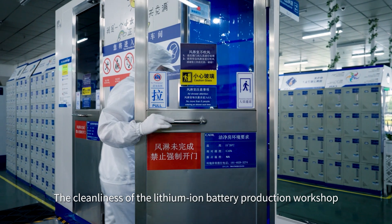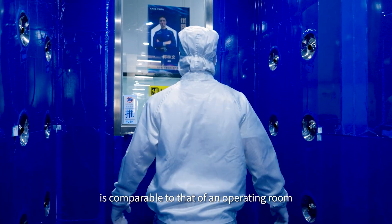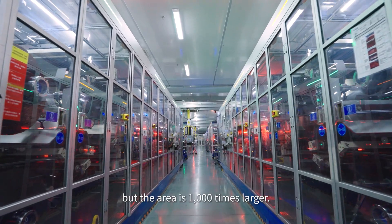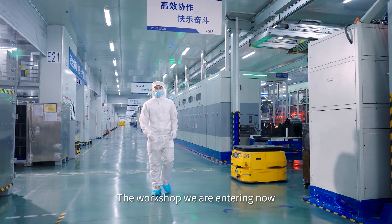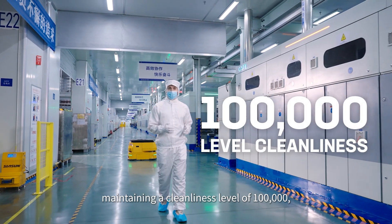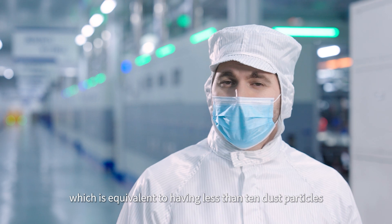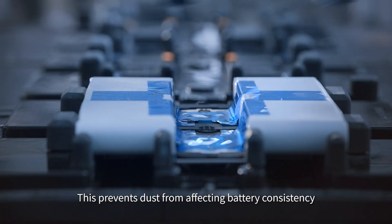The cleanliness of the lithium-ion battery production workshop is comparable to that of an operating room for heart surgery in a hospital, but the area is one thousand times larger. The workshop we are entering now filters the air 25 times per hour, maintaining a cleanliness level of 100,000 — equivalent to having less than 10 dust particles in a space the size of a fingertip. This prevents dust from affecting battery consistency right from the source.